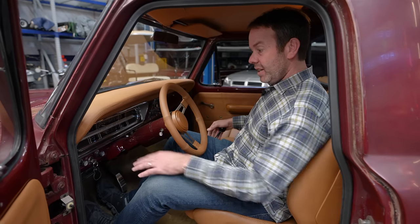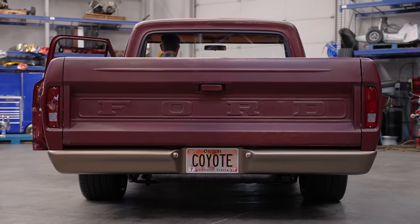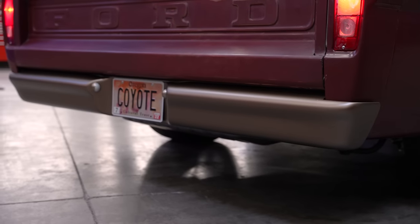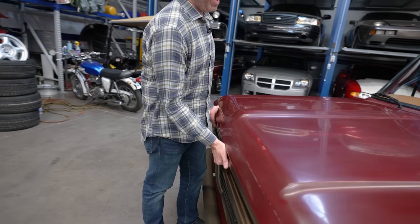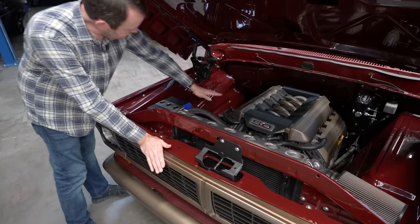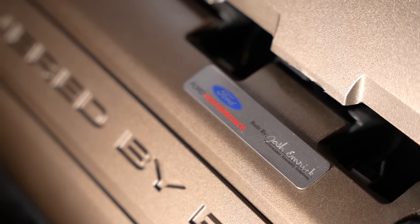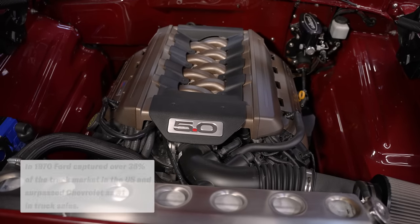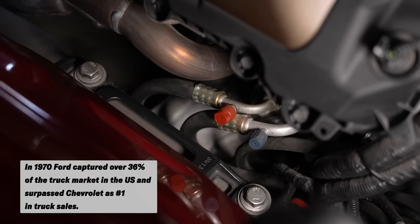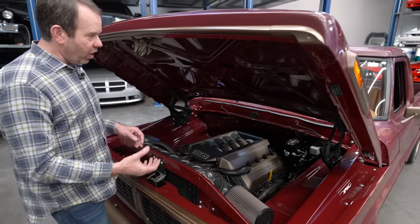Since I'm sitting in here and the keys are in it, let's see how this thing runs. And let's see what's going on under here — there's a Coyote motor in it. A five-liter Coyote motor with a Ford Performance build plate, so this was obviously bought from the Ford Performance catalog. Everything is really clean and sanitary. Air conditioning is tucked down and hidden. There's no big wiring harness hanging through here. Clean and simple — it all works well.